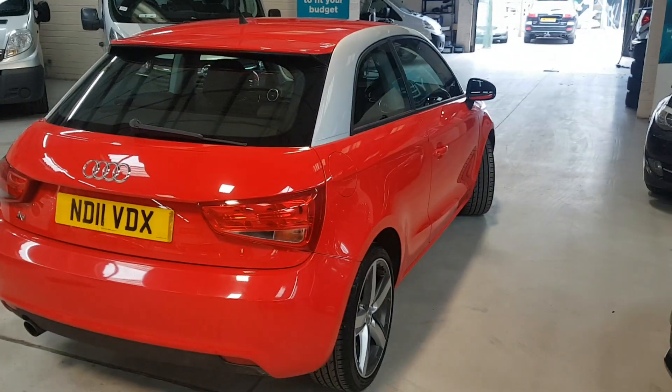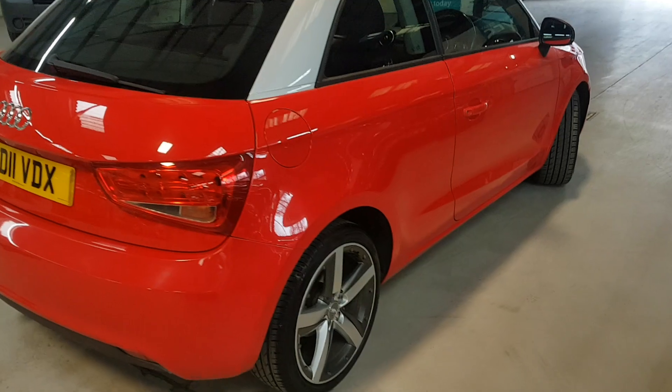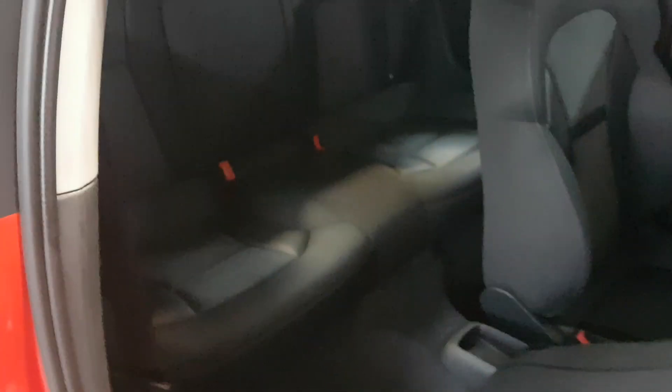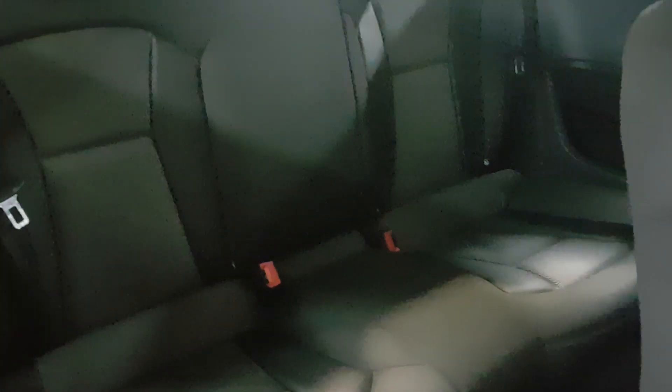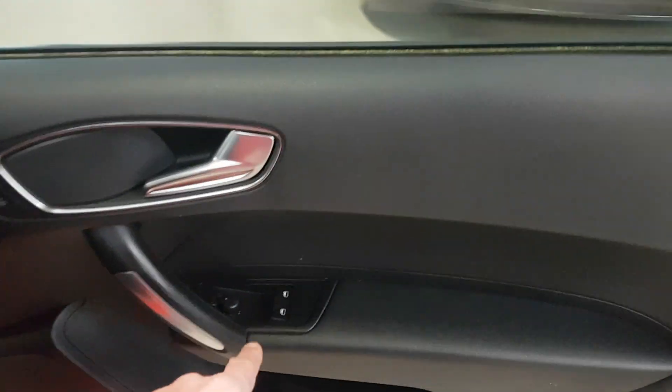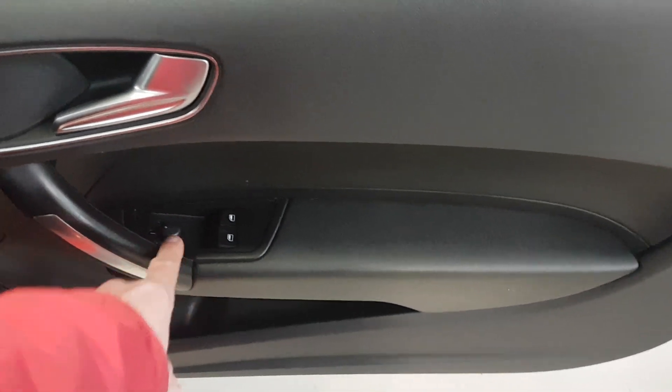I hope the camera's doing it justice because it really is a pretty little car. And looking in the back — the seats are all good, and all the backs of the seats too, no issues at all. Door card, all good. And these have lucky windows here, electric mirrors here — and it all works as it should.